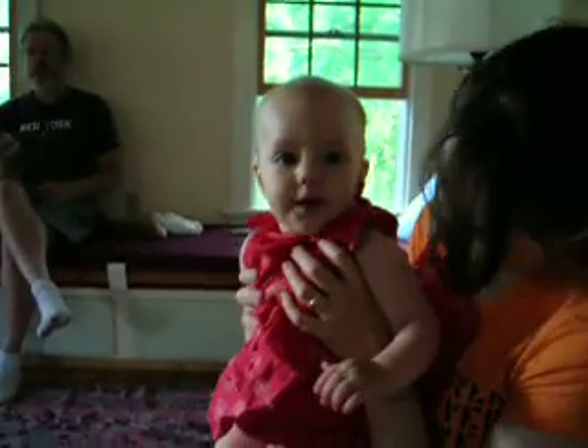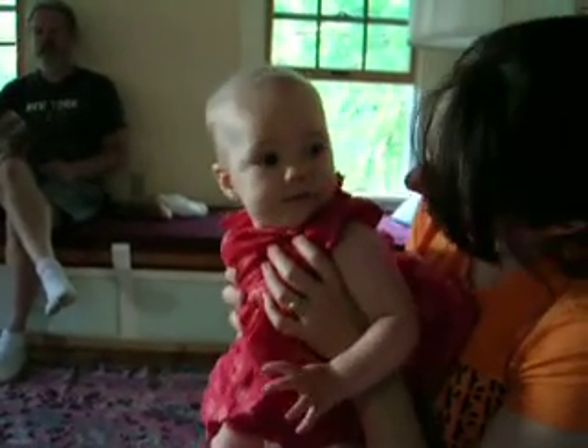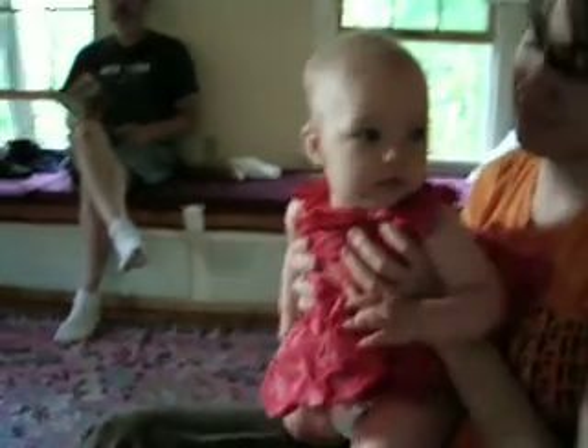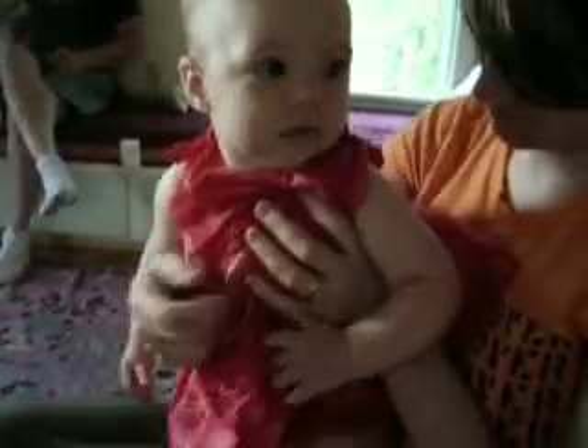Here we are. I wish this was maybe Kaylee's first try, but actually I've been feeding her the yogurt for a little while and then I got the idea that we should be doing this on camera. So here we go.